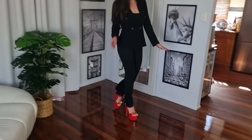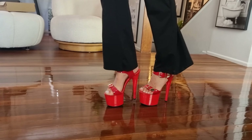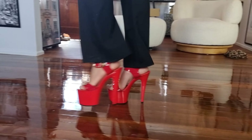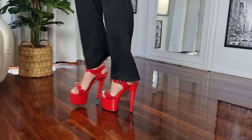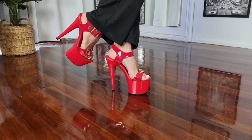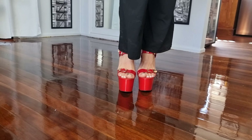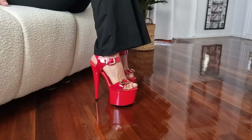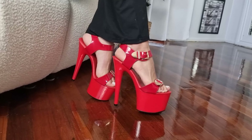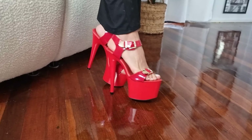I'll show you a close-up as well. And there's a side view — you can really see that red seven inch heel. These are so gorgeous, I love them. Alright, let's head on out to the pool deck and see what they look like in the daylight.